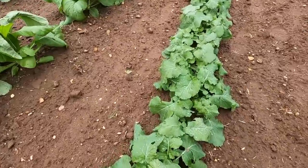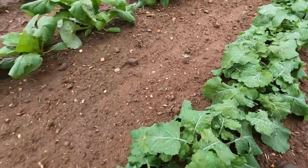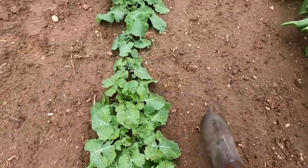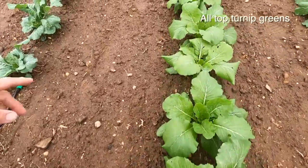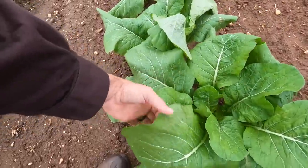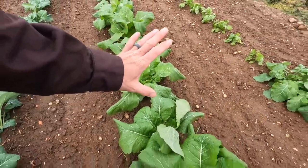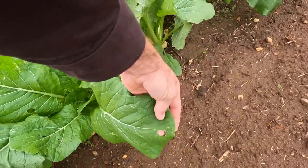I have done zero organic spraying on our garden — nothing yet. Look how beautiful that green is. So far I've had zero pest issues whatsoever. And that's one reason I love fall and winter gardening versus spring and summer: the pest pressure is not nearly as bad. On my turnip greens here you can see a little bit here and there, but nothing bad enough to justify spraying. Look at that huge green! I don't see anything showing me that I need to spray. This little damage here — that's livable.